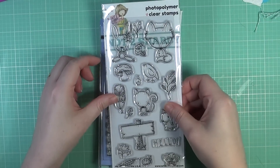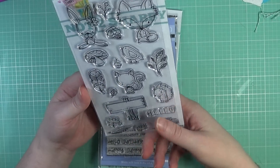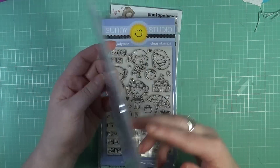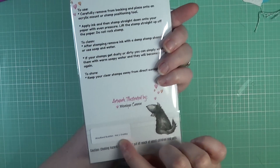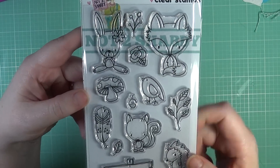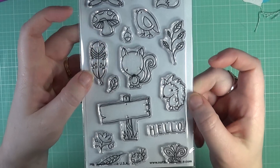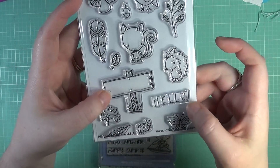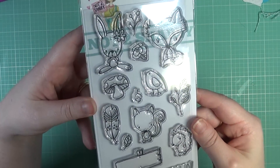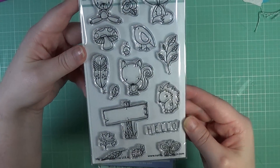She also sent me one of her exclusive stamp sets to play with. This is called Woodland Buddies, and it's absolutely adorable. You can see all these little critters — a little squirrel, little signs. It's just so whimsical, and the bird is very cute. I can't wait to play with those really cute images.